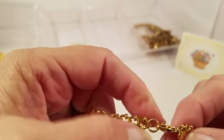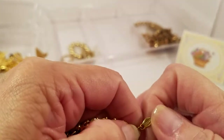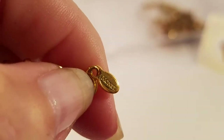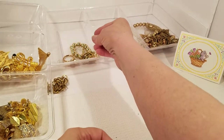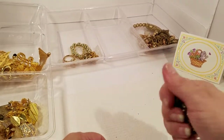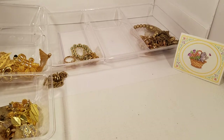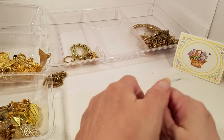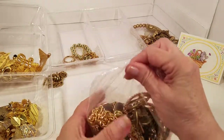We've got a lobster claw gold tone bracelet, and another tag — let's see: Monet! Got a Monet bracelet. That's maybe three or four Monet pieces. Let me tell you, this is the first time I recall getting anything from this person that had a stone or anything missing — so I'm not at all upset. Okay, this is the last bag.